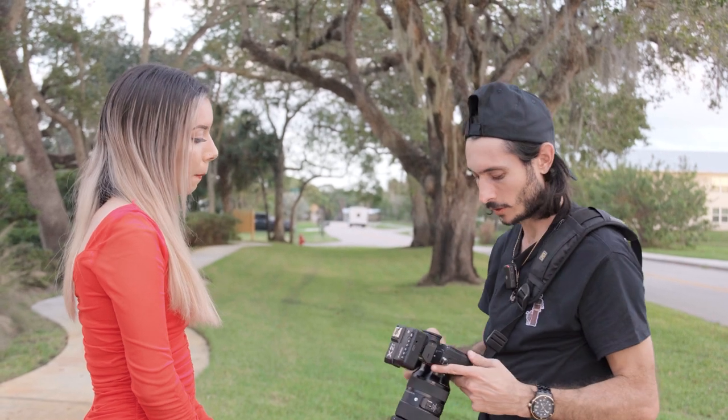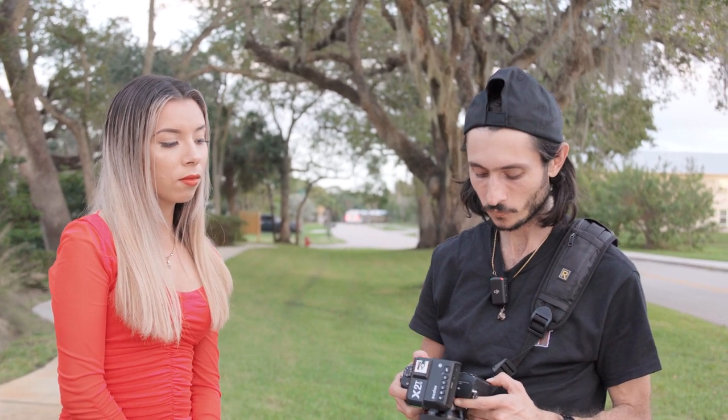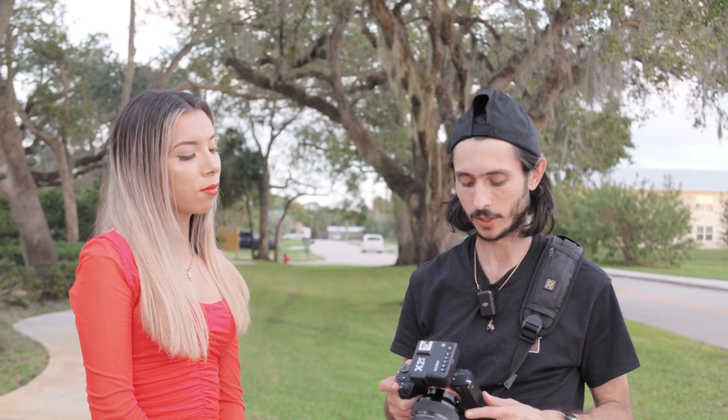Okay, that looks pretty good. What we just did is take a photo just to see what the ambient light looks like. Our shutter is at 1/200th of a second, our aperture is at f/2.8, and our ISO is at 125. So we exposed to the ambient, and then we're gonna set up our lights.